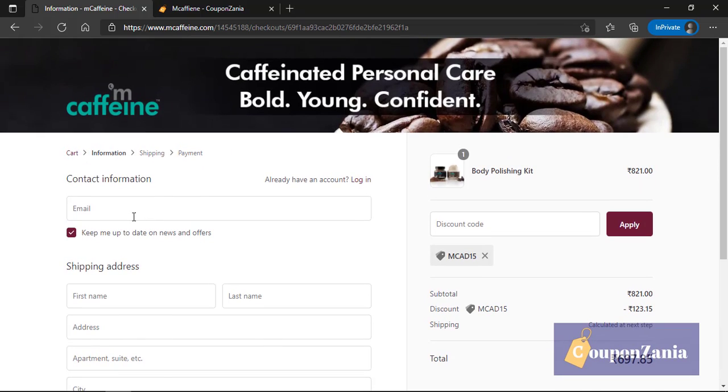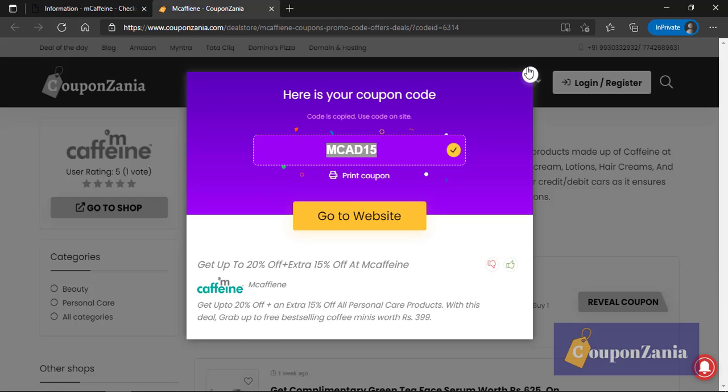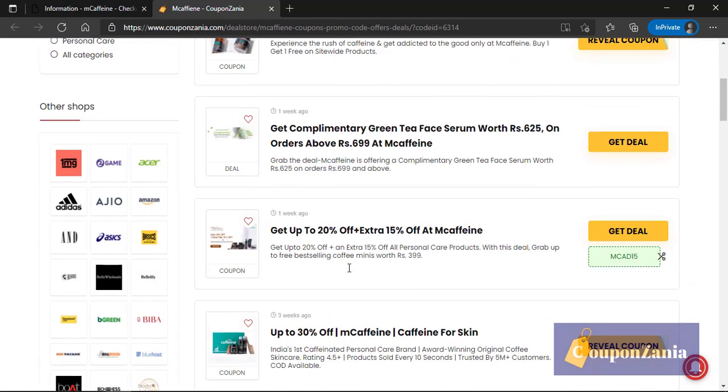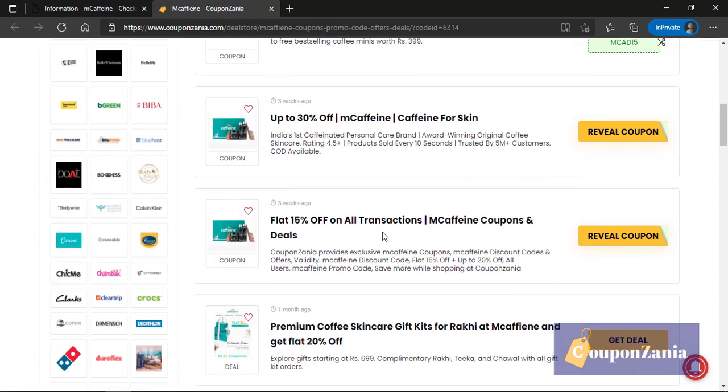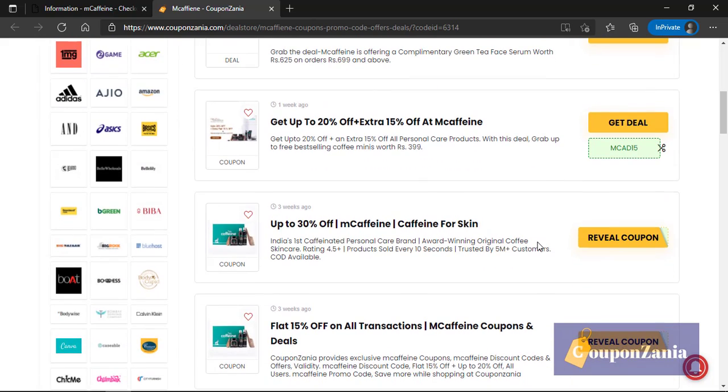You just have to fill in your details and the product will be delivered to your place. To check other offers, you can visit our website on M Caffeine and you will find all the offers. Thank you very much for watching — do like, share, and subscribe to our channel. Happy shopping!